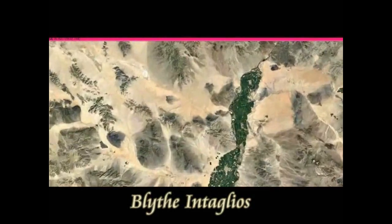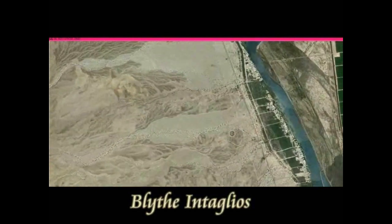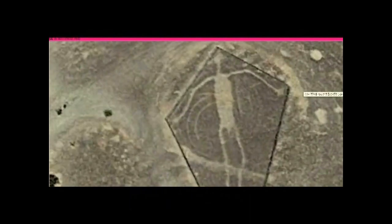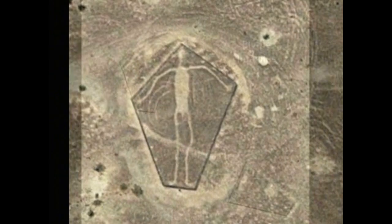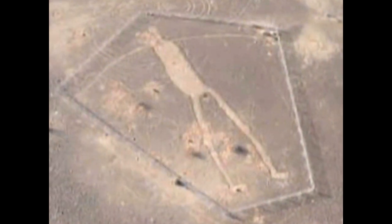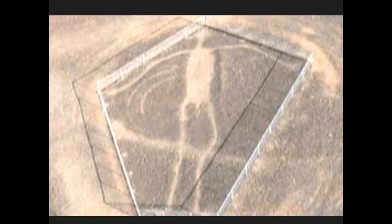Next, I will take you to the Blythe Intaglios in the USA, where strange geoglyphs have also been drawn. I — Hayashi Hiroshi — interpret these as road signs. Here are the Blythe Intaglios geoglyphs. Comparing them with the Nazca geoglyphs, they are indistinguishable in terms of construction method — they are essentially the same. Though quite weathered, you can still see they were made the same way.